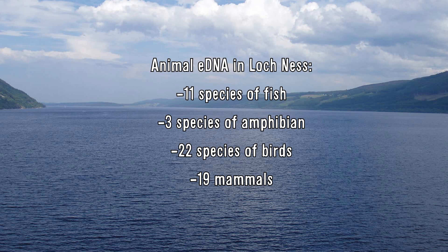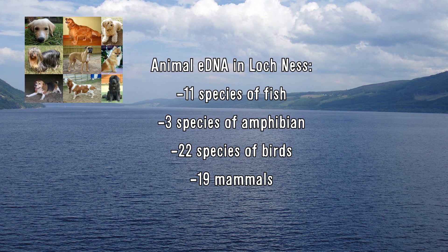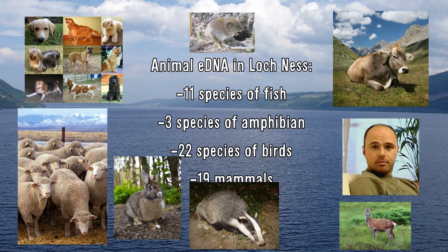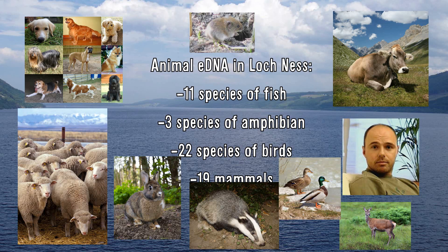Three species of amphibian, 22 species of birds, and 19 mammals, the vast majority being species that were already known to exist in the region and were to be expected in the results — dogs, sheep, cattle, humans, deer, rabbits, badgers, voles, and many species of birds. These results further validate using eDNA for surveying the makeup and health of natural ecosystems without actually seeing the organisms in these ecosystems themselves.